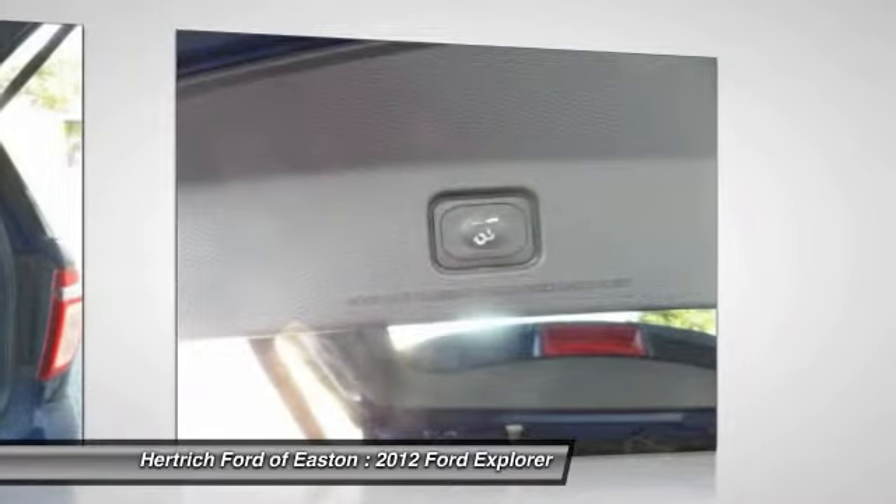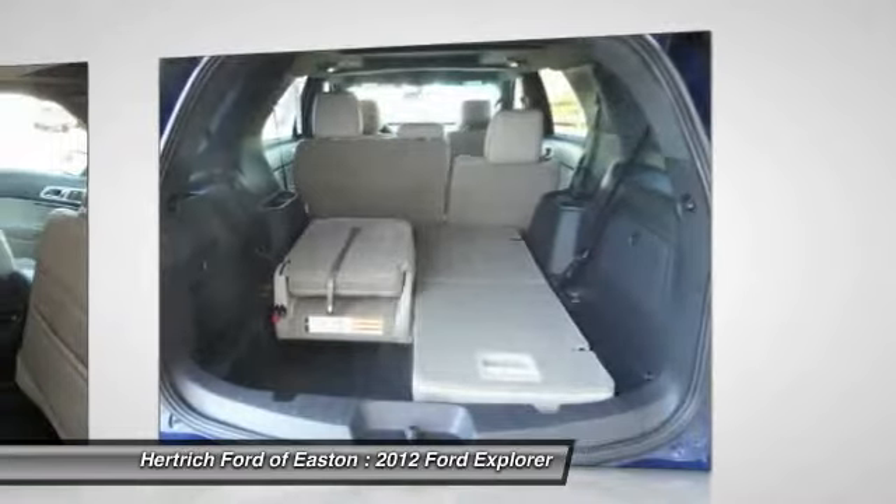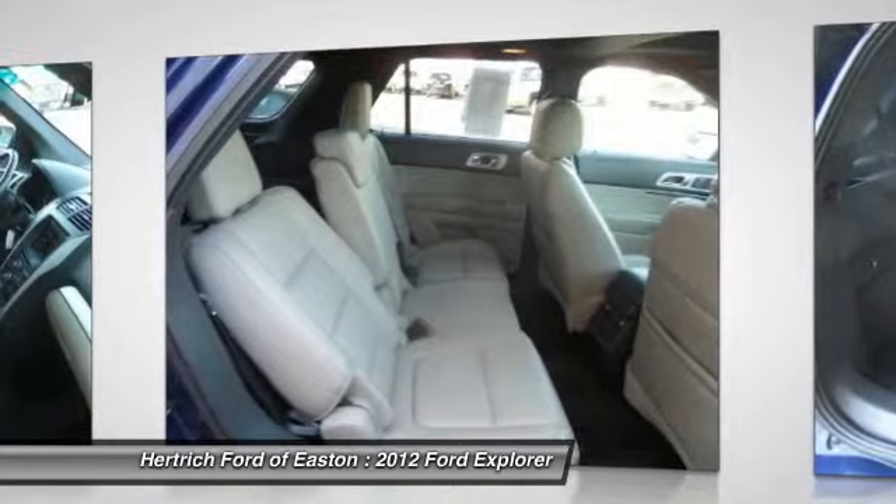This model sets itself apart with world-class safety features, excellent ride quality, good value, a quiet interior, and surprisingly good gas mileage with the EcoBoost engine.